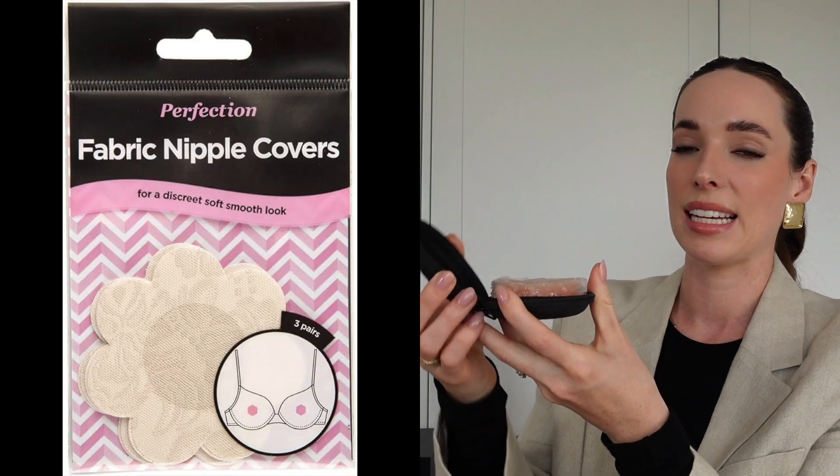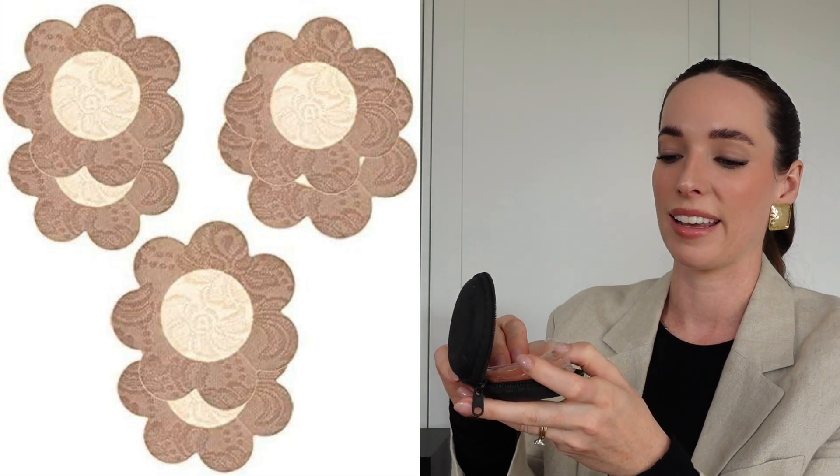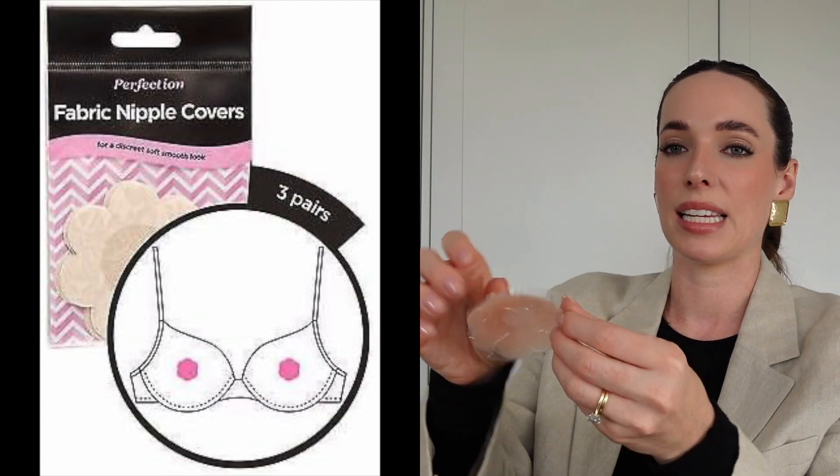That leads me on to nipple covers. The Magic Stick-On Bra actually comes with nipple covers included, but you can also buy them separately and Amazon is great for them. You can get the reusable silicone ones, but sometimes my favourites are the very thin ones that are almost like plasters — they come in a handy travel case. Depending on the thickness of the fabric I'm wearing, sometimes you can see the silicone ones and then I'll go for the fabric plaster ones. It's if it takes away from the outfit that I'll use a nipple cover.